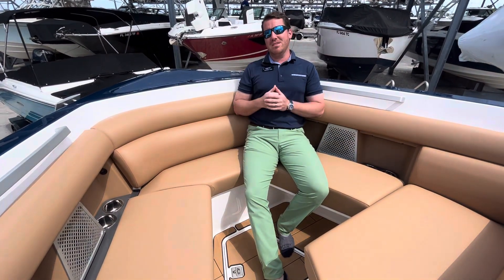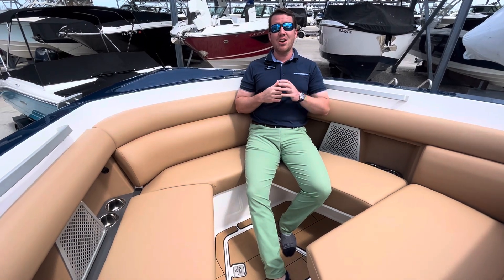The captain's got controls for the windlass at the helm. I'm Jeremiah — this is our 2024 Aviara 32, brand new. If you want to check it out, give us a call. Talk soon!